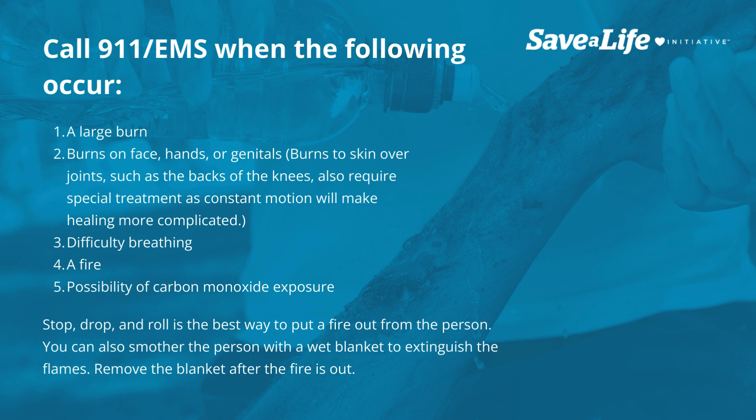3. Difficulty breathing. 4. A fire. 5. Possibility of carbon monoxide exposure.